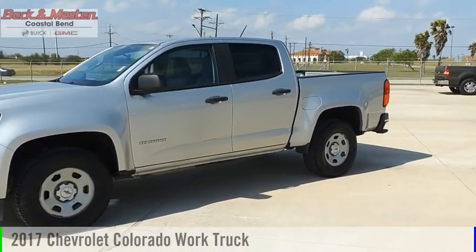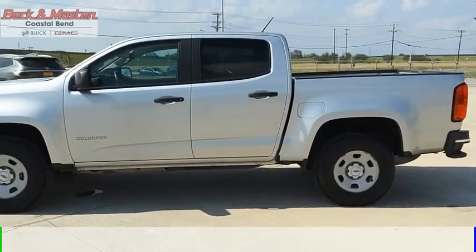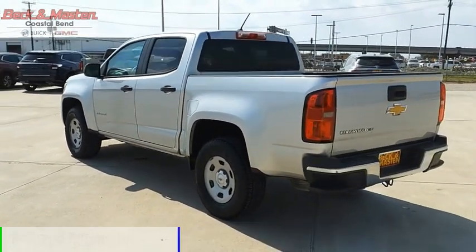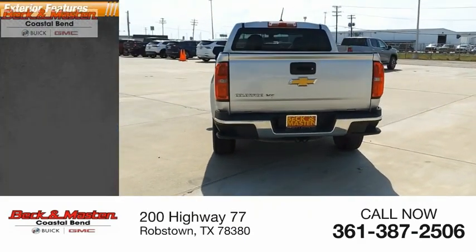You are going to love the 2017 Colorado. This vehicle is powered by a two-wheel drive six-cylinder 3.6 liter engine and comes with an eight-speed automatic transmission. This vehicle has less than 105,000 miles.